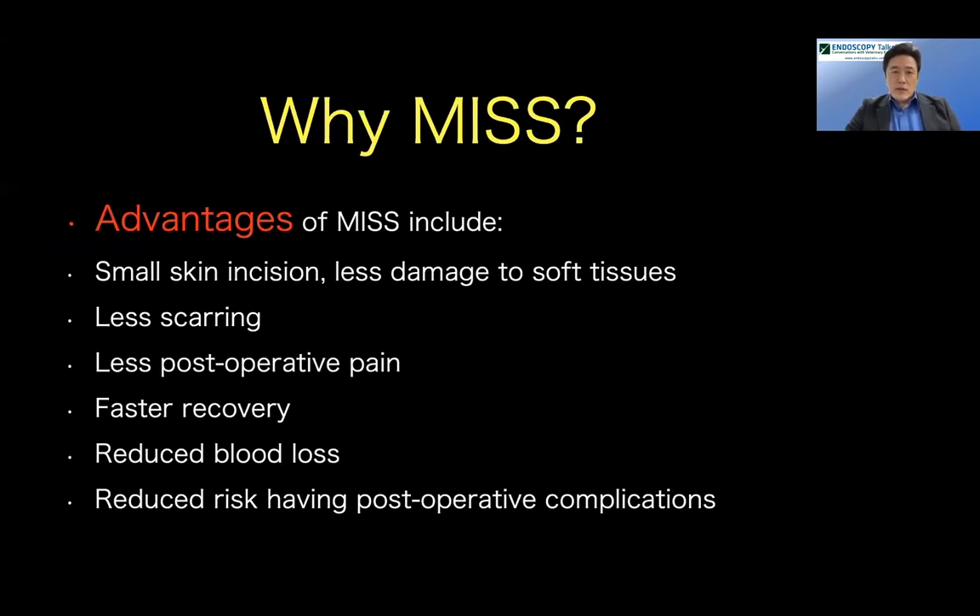Why MISS? The skin incision is small, but more importantly, there is less damage to soft tissues, less scarring, less post-operative pain. All of these lead to faster recovery of the patient, reduced blood loss, and a reduced list of post-operative complications — these are the advantages of MISS.